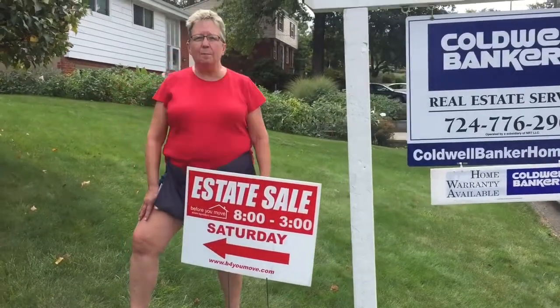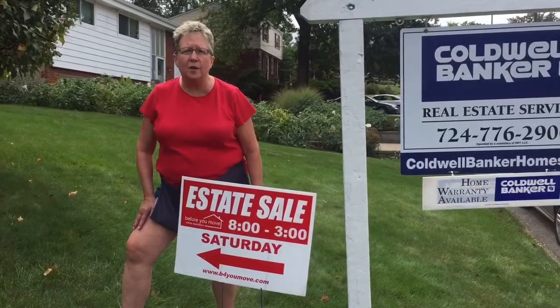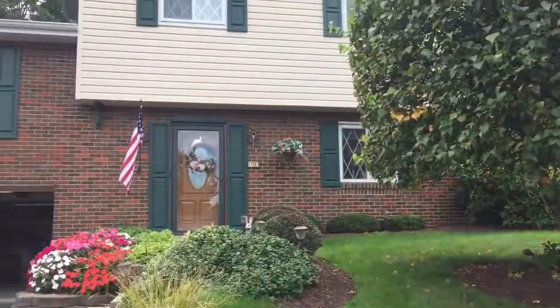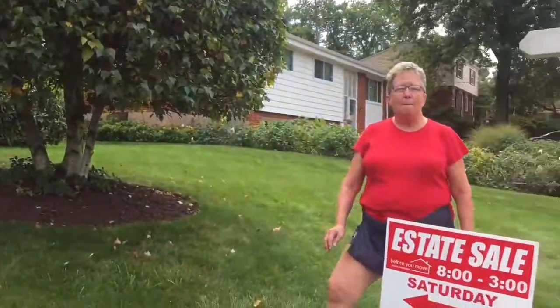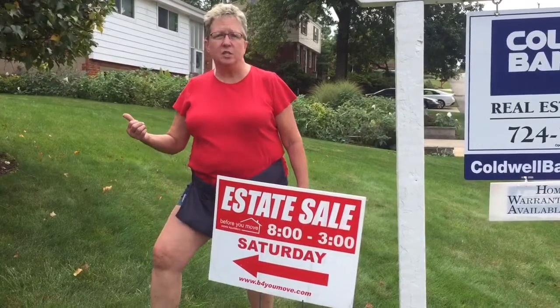It's time for another peek and preview here at 130 Lohengrin Drive in Shaler Township. Another sale just like yesterday — clean, pristine, nice items. Let's go inside and start it off.